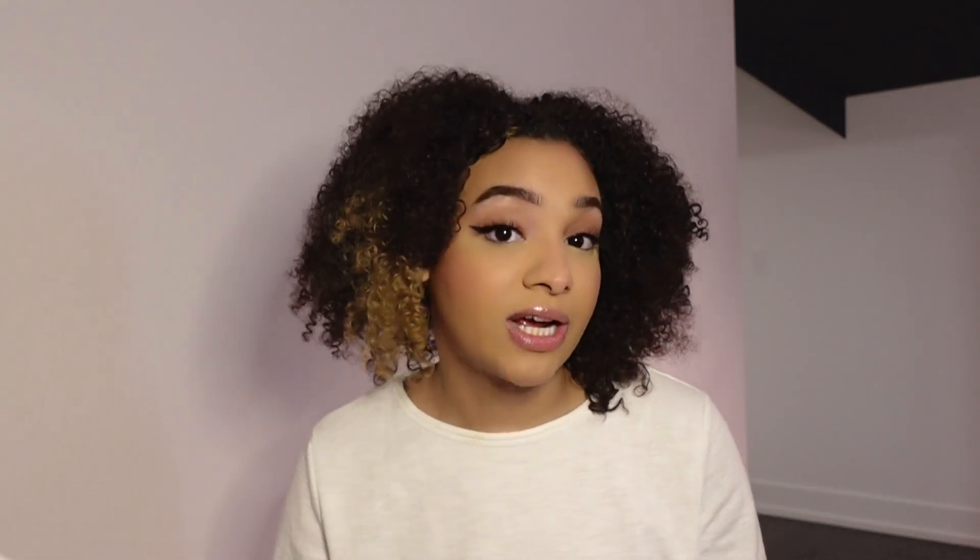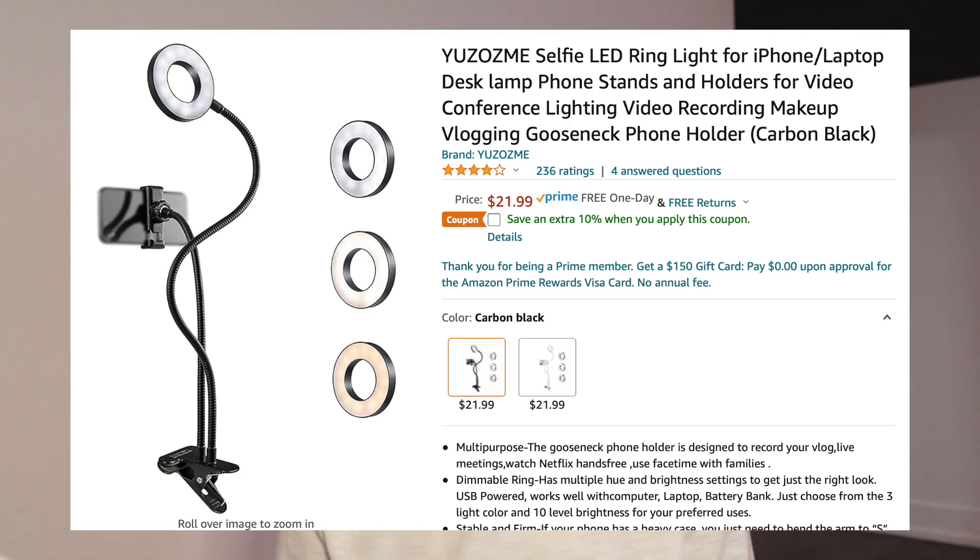My next gift is a ring light and a tripod, or even the ones you can just put your phone on. I've used this a lot for TikTok videos and different things like that. Whether you have a friend who's really into doing videos or just wants a better setup, a little ring light can go a long way. I'm actually using a mini ring light right now to film this video — not even kidding.